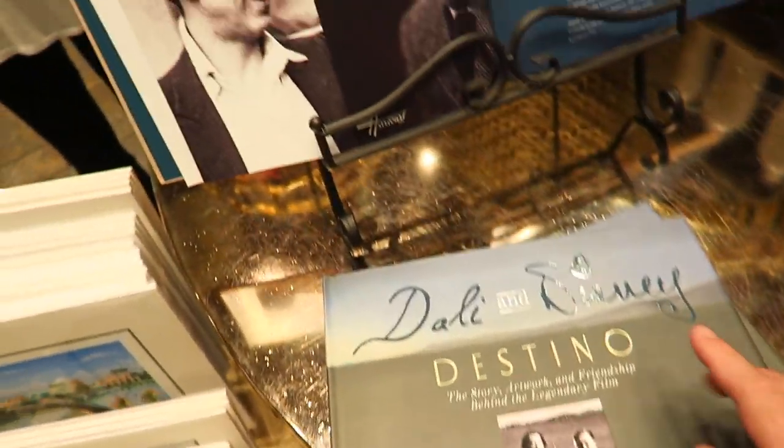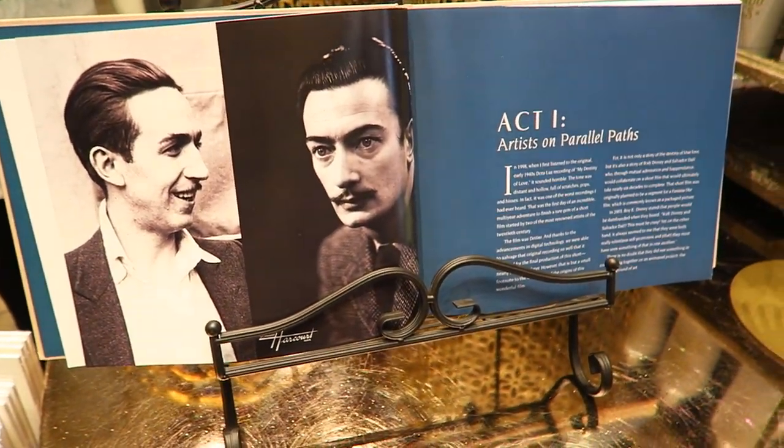This display over here is all about the story of the new tower - why it was built and what Disney's vision was.